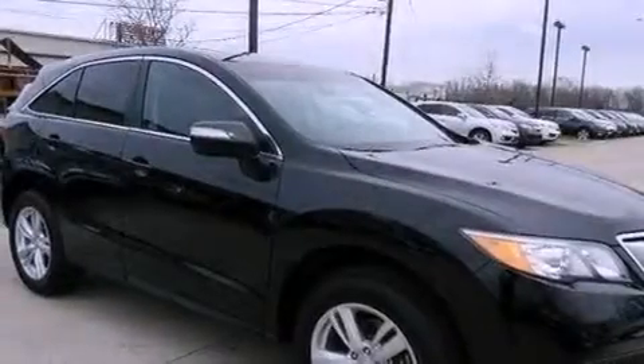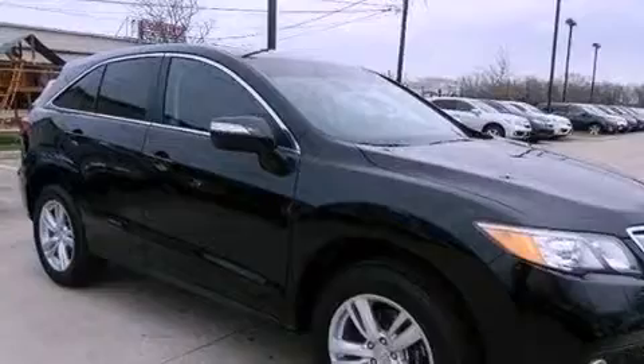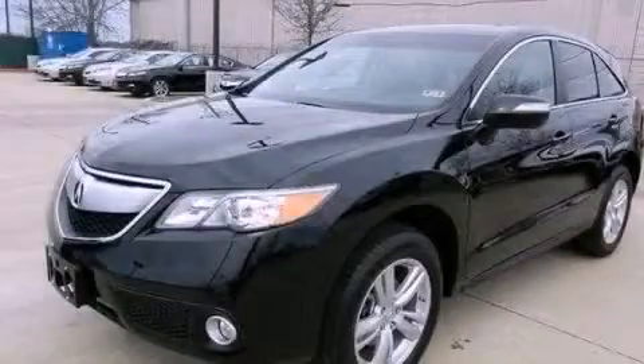The navigation system will help you get from point A to point B on time. Please call today to reserve this vehicle for a test drive.